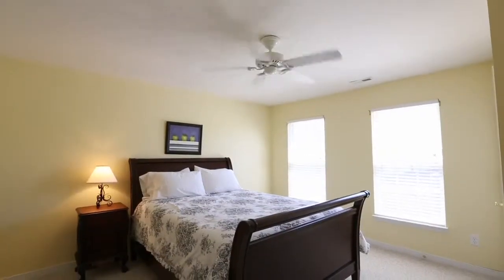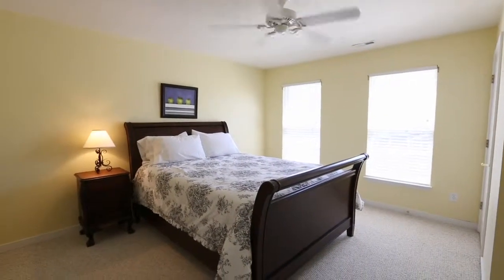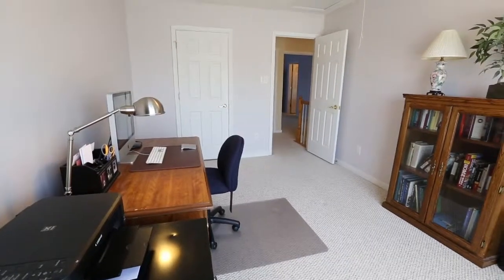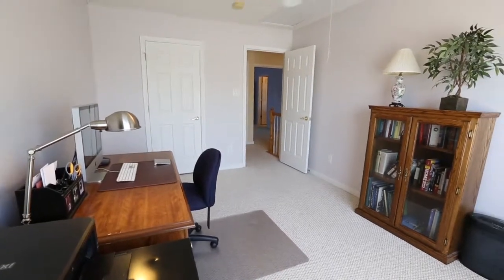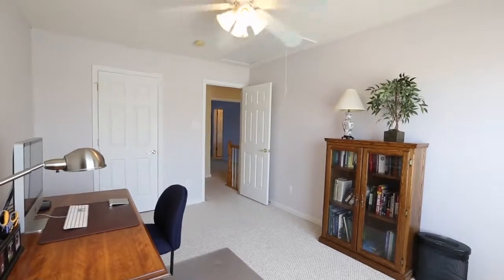Bedroom number two is also spacious with two windows, a ceiling fan, and a walk-in closet with a window. Bedroom number three has a double window, a ceiling fan, closet, and a pull-down attic access.